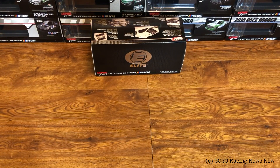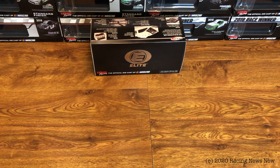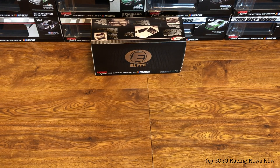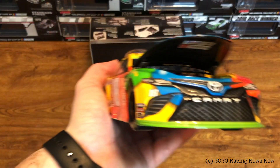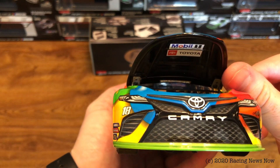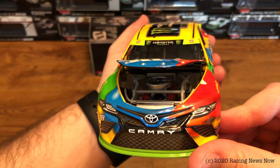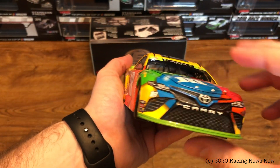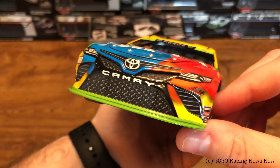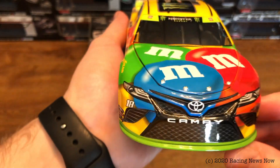On to the car. More or less, it is the typical yellow M&M scheme. I say typical, but he doesn't run this scheme very much anymore — he might have run it five times in 2019. Take a look under the hood here; it opens more than the Chevys do, I'll give it that much. Mobil One Toyota under the hood. Take a look at the engine detail if we can get any kind of light in there.